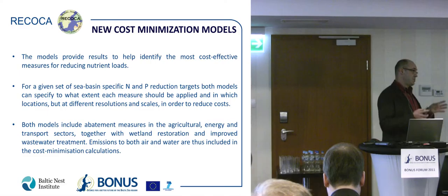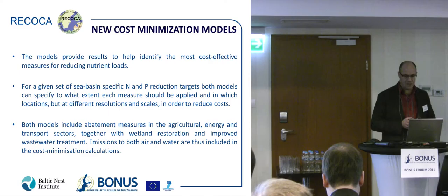Because the Baltic Sea Action Plan, as it is right now, is not the cheapest way. Both models include abatement measures in agriculture, energy, and transport sectors, together with wetland restoration and improved wastewater treatment. Emissions to both air and water are thus included in the cost minimization models.